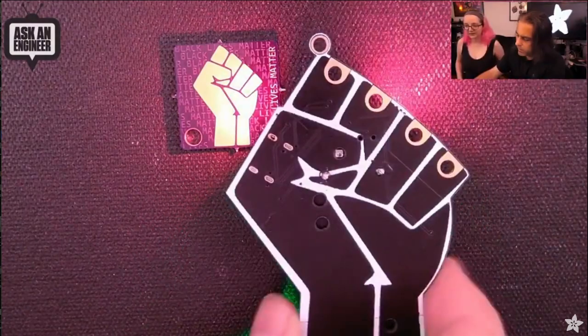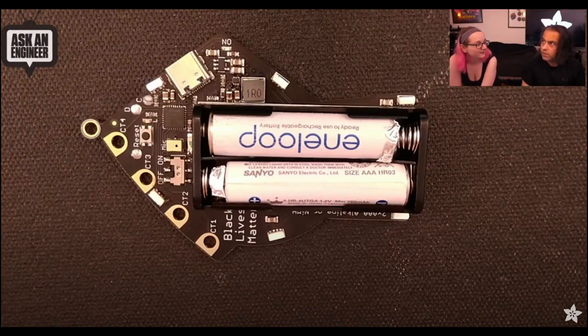Lady Ada is making final tests on the Adafruit Black Lives Matter board. Shown on Ask an Engineer and Top Secret, this board shows up as a USB flash drive when connected to a computer to hold files, pictures, and CircuitPython code. It has four edge-lit LEDs, four capacitive touchpads, and the iconic symbol on the front. Common alkaline batteries power this board, and it has a lanyard ring for wearing. Video available on YouTube.